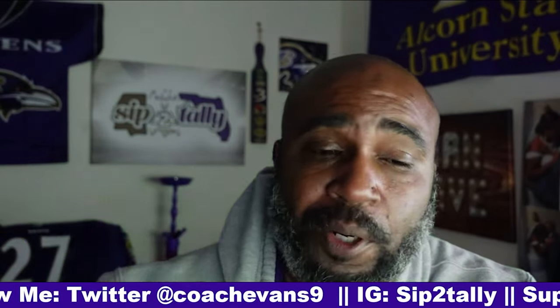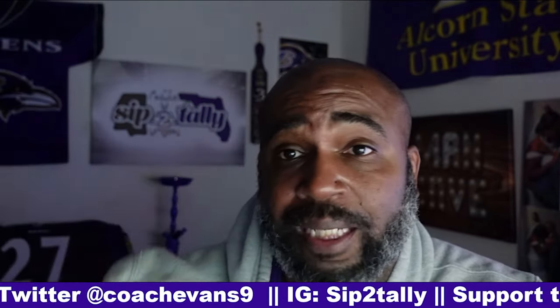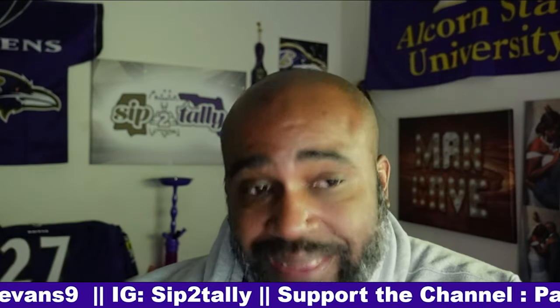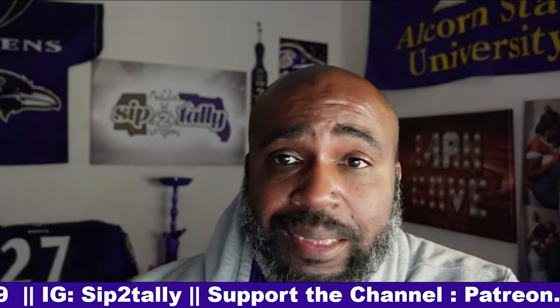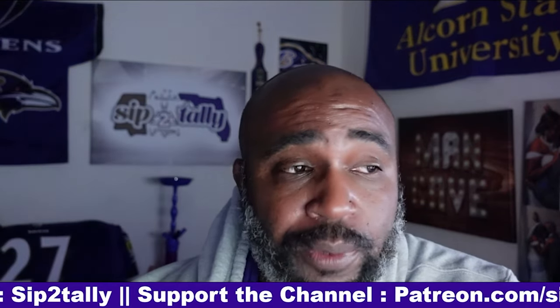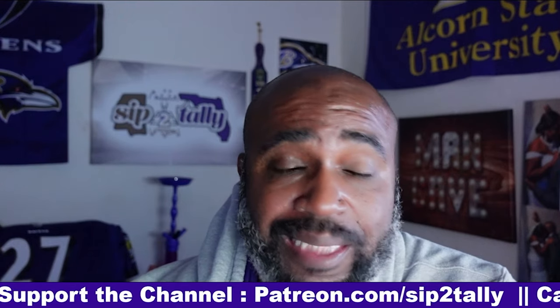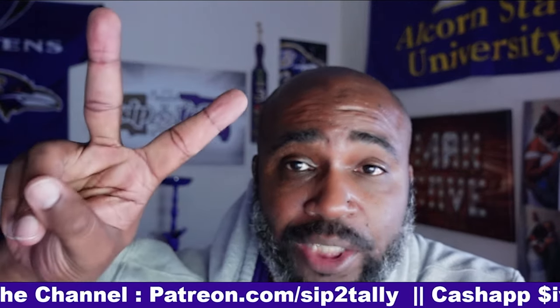Shoutout to Troy Fleming for subscribing. The perks of being a member and a Patreon — you can request film, and Brandon did exactly that. That's what we got: a quick Justice Hill breakdown, six carries for 60 yards. See y'all soon. Peace, and thank you Brandon.